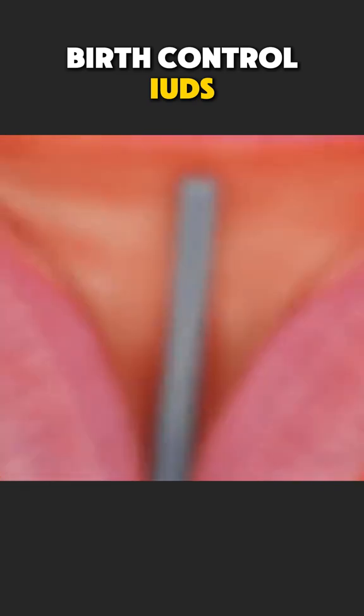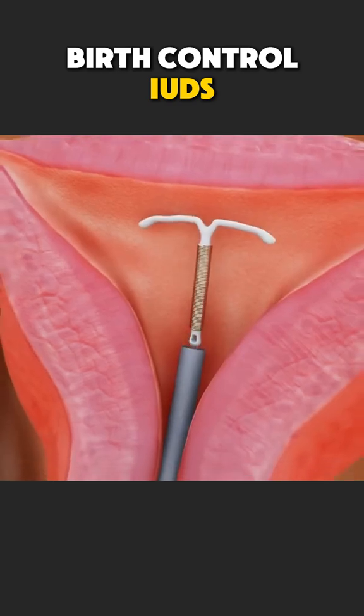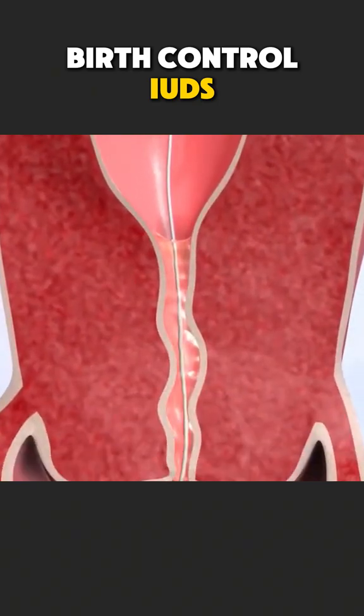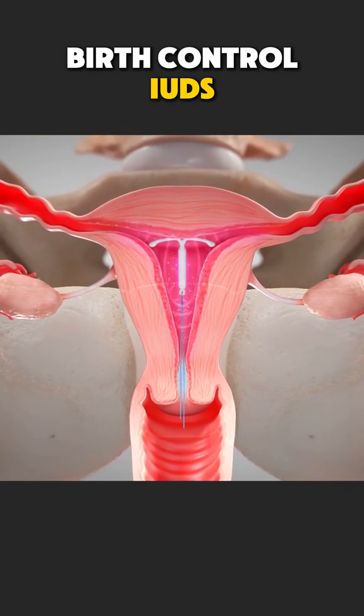Once released, the device opens into its T-shape and stays in place. Some IUDs release a tiny amount of hormone that thickens cervical mucus and prevents fertilization. Others use copper, which creates an environment that stops sperm from moving properly.